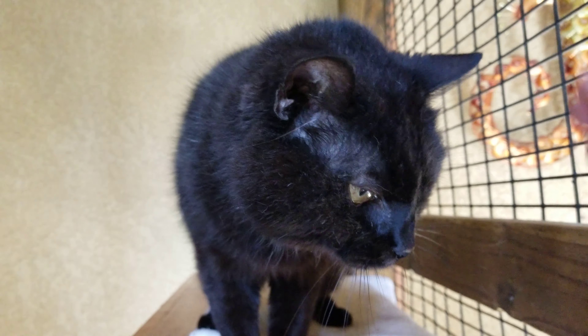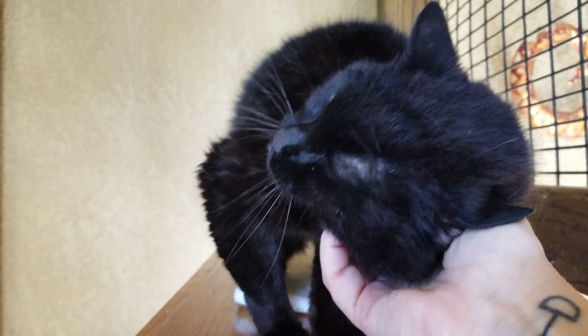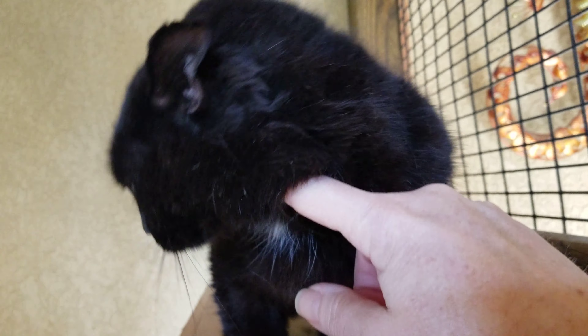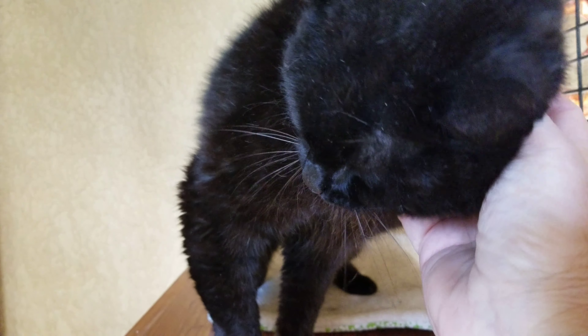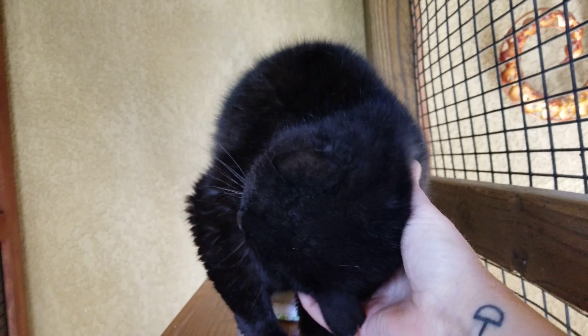Meet Diana. Diana is CF606. When she arrived, she's a spayed black female with this little white spot on her chest. We haven't been able to find her owner, but we would love to still continue to try and find one while we're finding her a home.